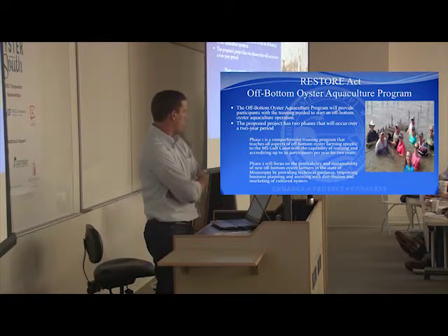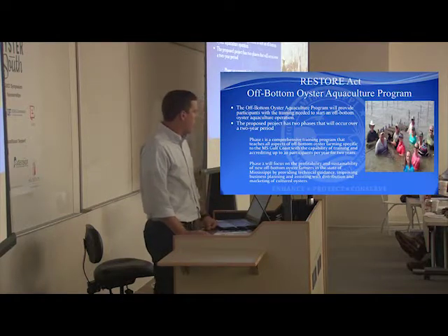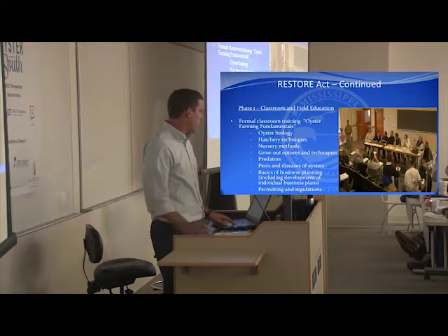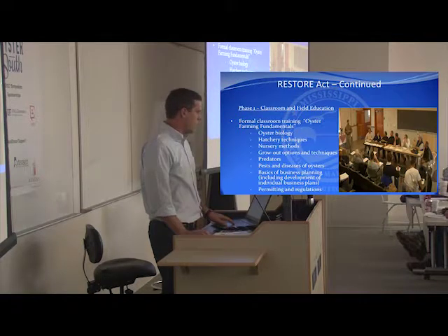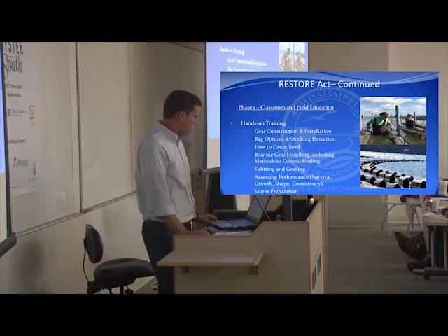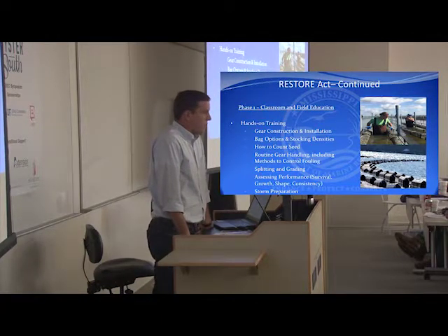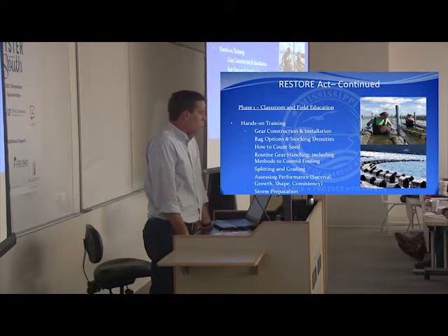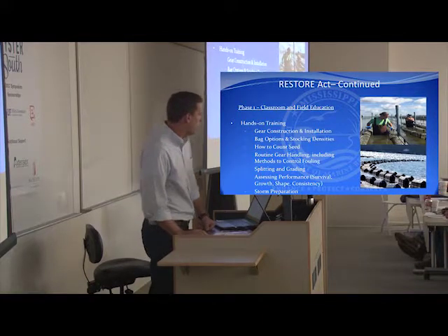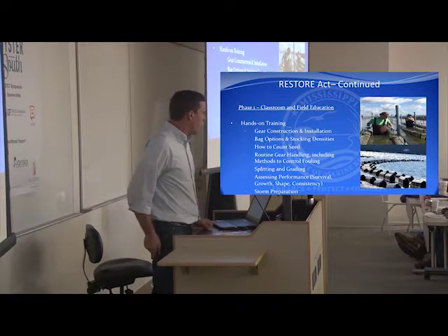It's a two-year proposed project with two phases. Phase one is a comprehensive training program, and phase two will focus on the profitability and sustainability of off-bottom aquaculture farmers. One aspect of phase one is formal classroom training — educating citizens on aquaculture biology, hatchery techniques, and nursery methods. Another aspect is hands-on training in the water. Mississippi has submitted a lease to the Army Corps of Engineers for a 75-acre lease area, which has not been approved yet, so we are moving forward with hopes of leasing training areas in another state. The hands-on component covers gear construction, bag options, counting seed, and the basics.